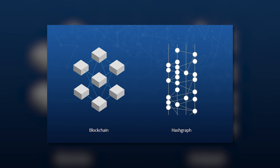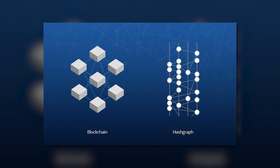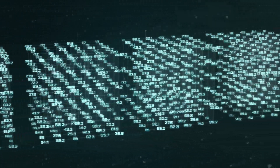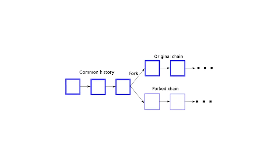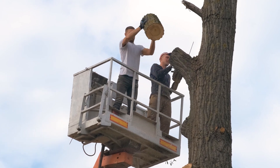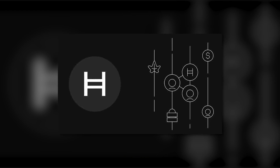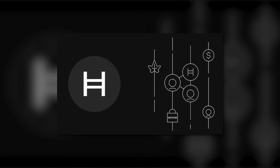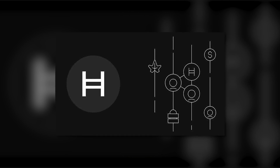In both blockchain and Hashgraph ledgers, you have an ability to create a transaction which will eventually be put into the block and will then spread throughout the distributed network. In blockchain, those blocks are supposed to build a long unified chain. If two blocks are created at the same time, the network nodes will eventually choose one chain to continue and discard the other one. On the contrary, every container of transactions within the Hashgraph is incorporated into the ledger — none discarded — so it is more efficient than blockchains. All the branches continue to exist forever and are woven together into a single whole.